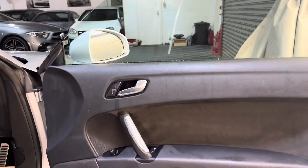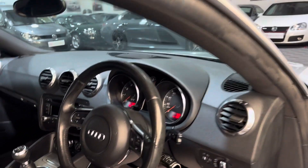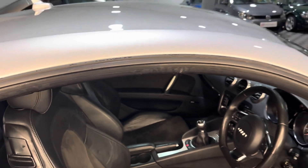It's got a flat bottom steering wheel. It's just turned 130,000 miles.